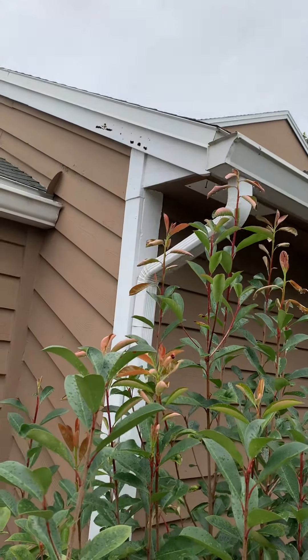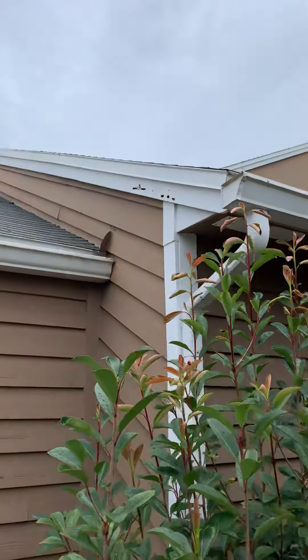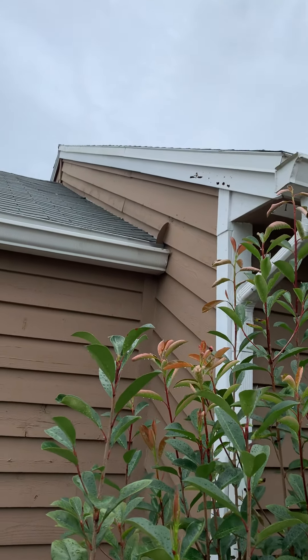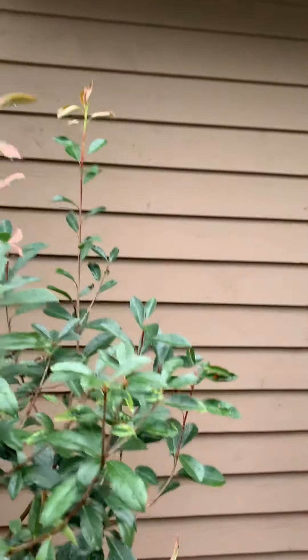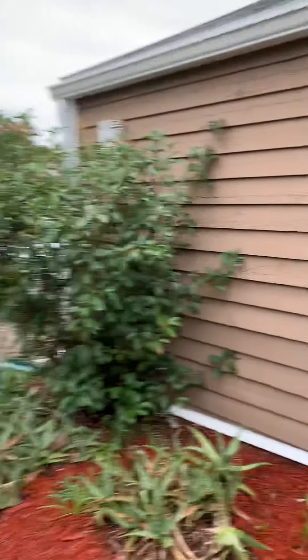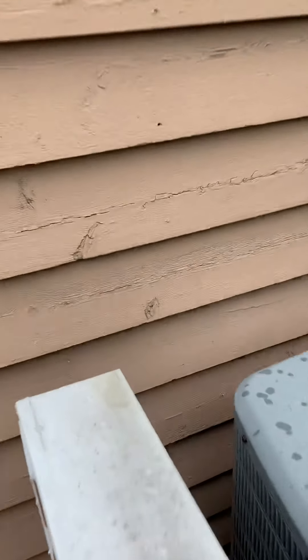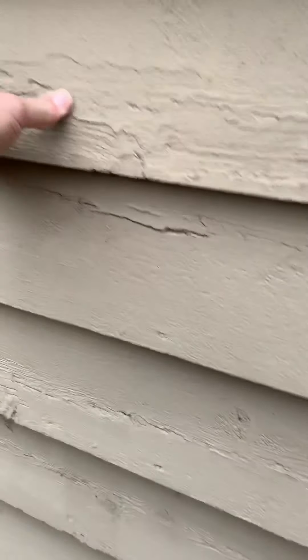We've got some — it looks like wood boring bees. The exterior here looks a bit rougher. Let's see how it looks down here. Maybe I'm wrong, but it looks rough as all get up there.